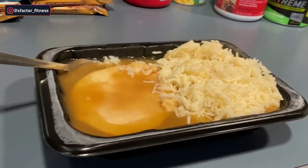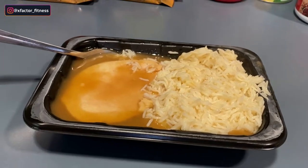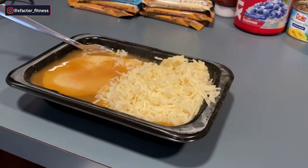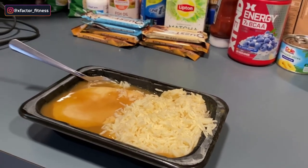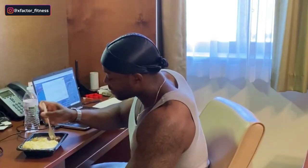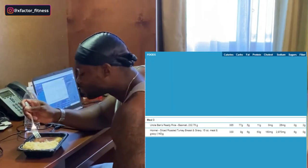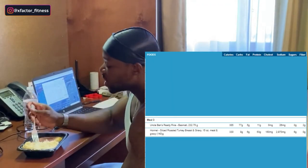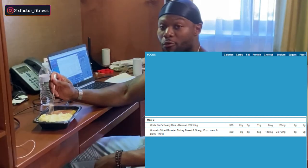I've had this before, it's super good. I definitely recommend the Hormel turkey breast — already cooked, perfect if you're a lazy chef like me. X-Factor Fitness team, I'm going to go ahead and get this meal down. It's pretty hot right now, let me give you a quick taste. Yeah, it's hot — I'm going to get this down and move right to the next meal.